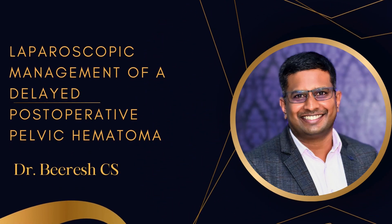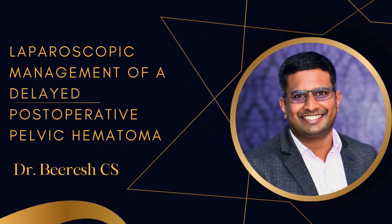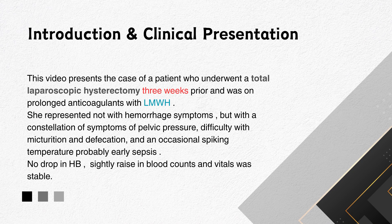Hi, I am Dr. Biresh. In this video, I will be presenting a laparoscopic management of delayed post-operative pelvic hematoma.